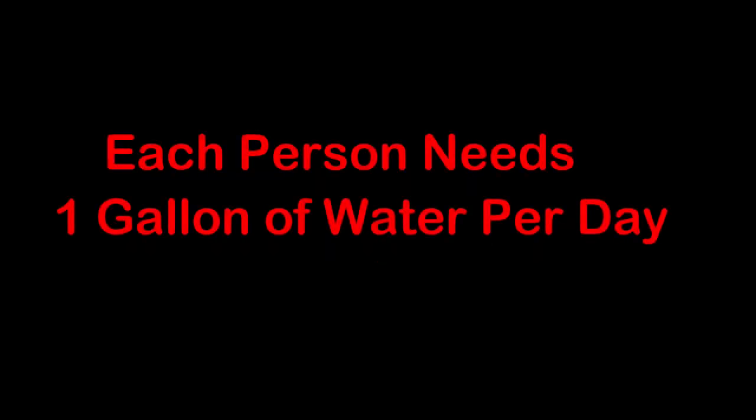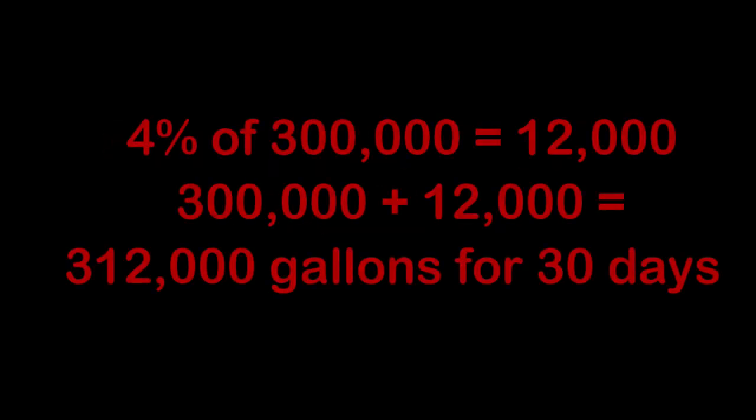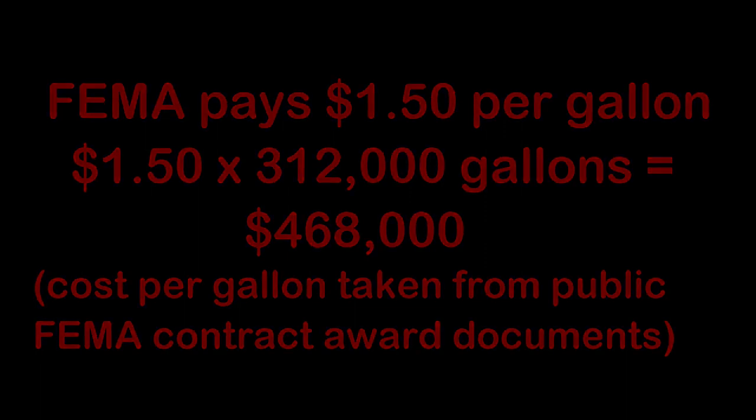If we consider the cost of providing water for a community of say 10,000 people, the math looks like this. Each person will consume one gallon of water per day for a total of 10,000 gallons each day. In a 30-day period, those folks will need 300,000 gallons of water. If we add 4% for waste, which is actually quite low, we need to provide 312,000 gallons of water to sustain the 10,000 residents. If we consider FEMA pays $1.50 for a gallon of water, then FEMA will spend $468,000 for bottled water for those 10,000 residents.